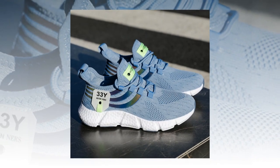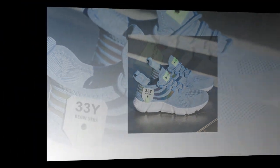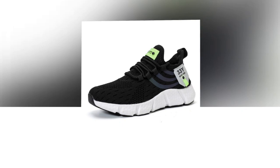Let's talk about comfort. I wore these sneakers for a full day, and I have to say, they exceeded my expectations. From morning till night, whether I was running errands, taking a walk, or just standing for long periods, my feet felt supported and comfortable. No pinching, no pressure points. Just consistent comfort.